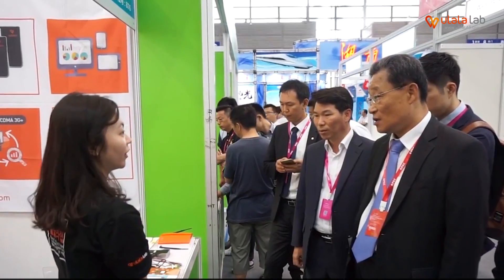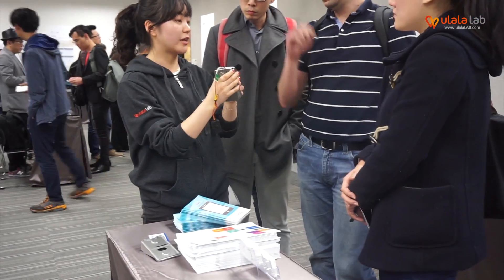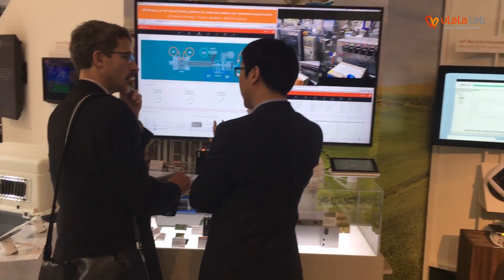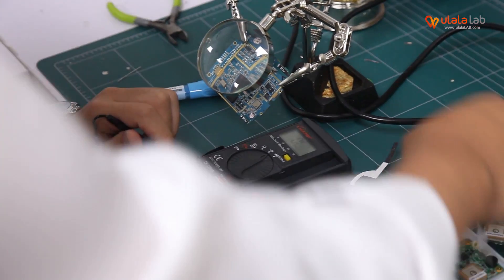Do you have any competitors? Because I don't think you are one of a kind in the world. Actually, there is no direct competitor. We provide a complete IoT smart factory platform consisting of both hardware and software. There is no company providing a smart factory platform with both parts together. Companies in Germany are focusing on big enterprises, but we are focusing on small and medium-sized manufacturers. That is why we developed an easy-to-install, reasonably priced IoT smart factory platform. To apply a German company's smart factory platform, you have to change everything in your factory, but to apply WinFactory, you don't have to change anything.